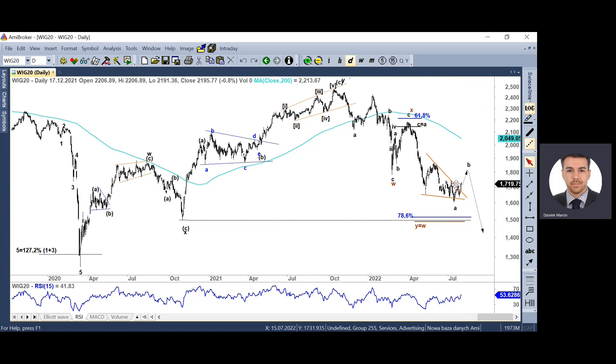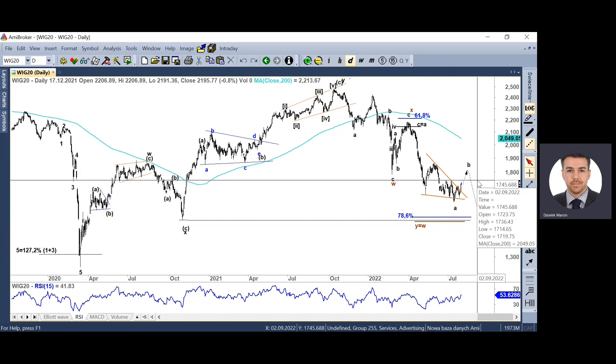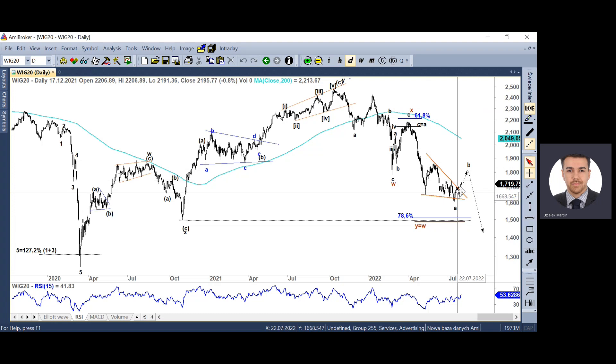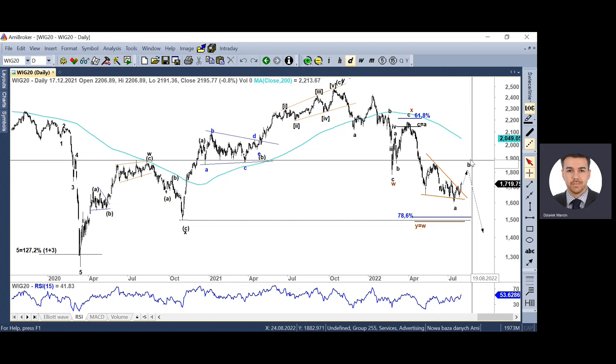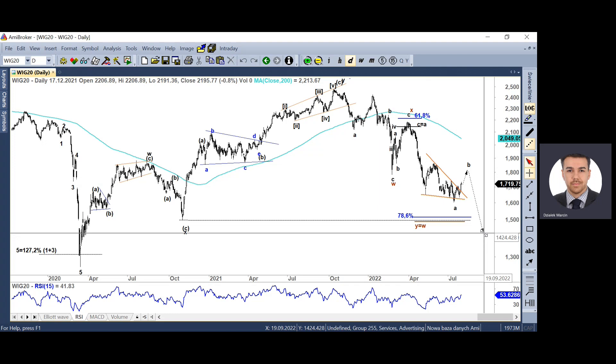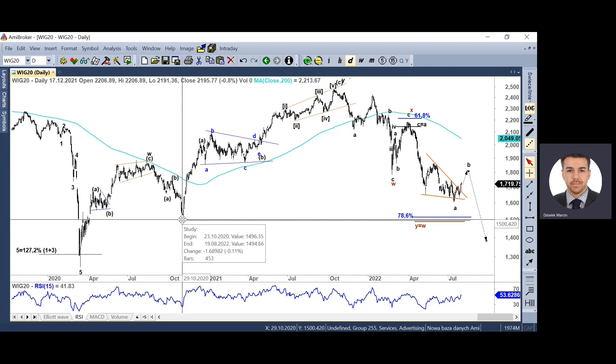Jaki jest problem ewentualnego tego odreagowania? Ze względu na to, że nie mieliśmy dywergencji potwierdzającej formację klina, odreagowanie może się skończyć lada moment. Aczkolwiek równie dobrze możemy nawet dojść do okolic 1870 punktów – kolejny prawie 10% upside jest możliwy, choć zwyżka może się zatrzymać w rejonie silnej strefy oporu. Moim zdaniem są duże szanse na to, że wkrótce zakończymy falę B i rozpoczniemy kolejną strukturę spadkową, która powinna zdecydowanie przebić minimum w rejonie 1500 punktów.